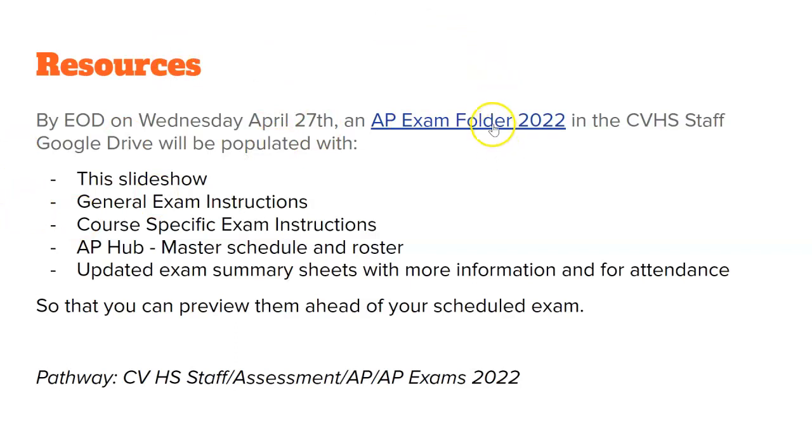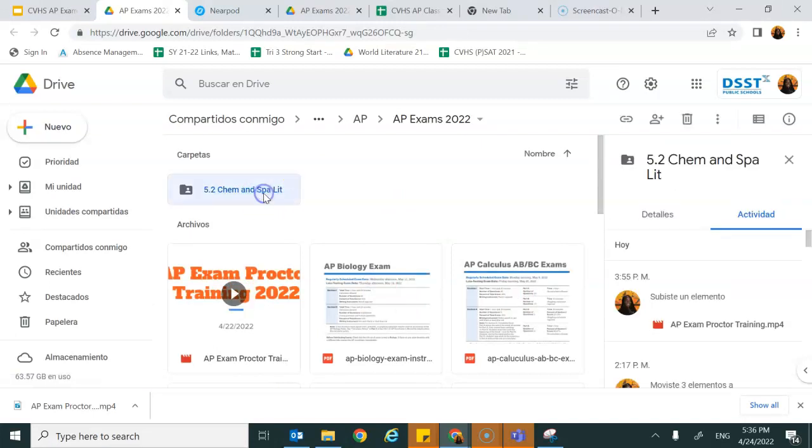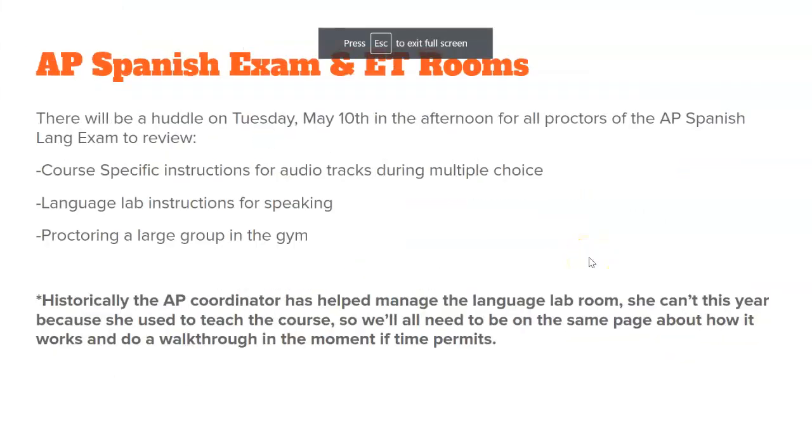Here's where you can find testing materials: the AP Exam Folder 2022, located at CVHS Staff > Assessment > AP > AP Exams 2022. If you open it, you will find specific exam instructions and general exam instructions. For each day, I will populate the specific exam attendance form and exam instructions. I will print those attendance forms for you. If you have AP Spanish Language, your huddle will take place the evening of May 10th — the night before the AP Spanish exam — because it is a very intense exam with many moving parts.